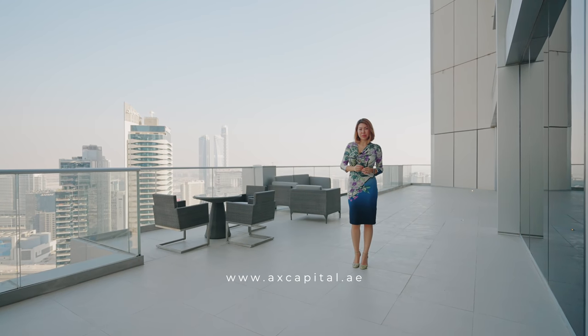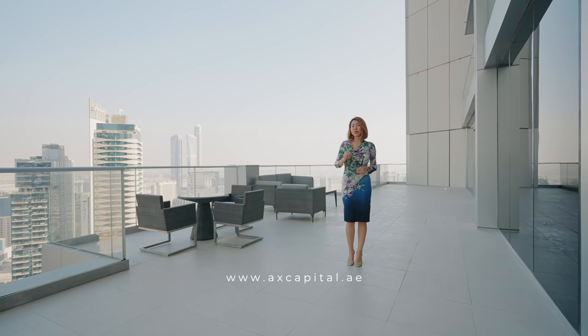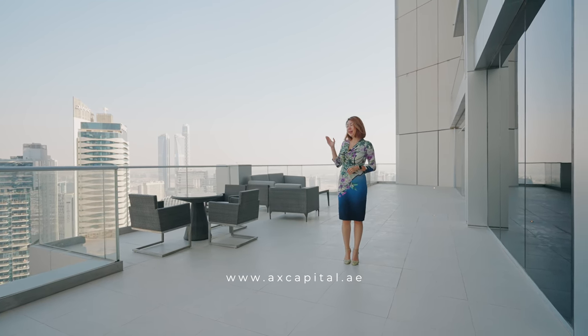One of the best things about this apartment is the stunning terrace occupying over 1,200 sq ft, with beautiful views of Dubai Creek and Business Bay.